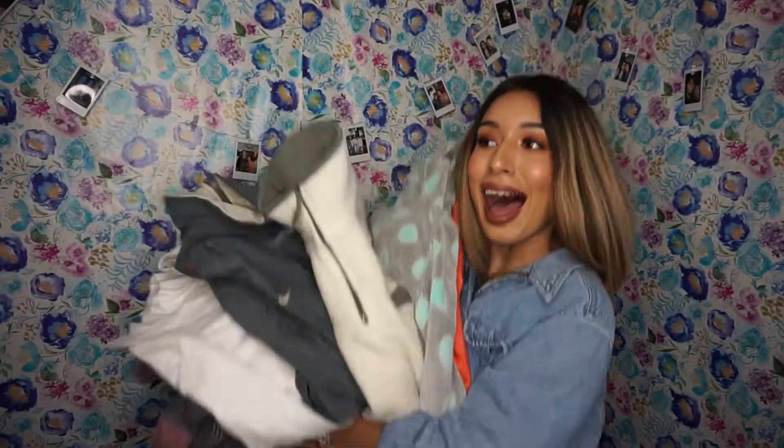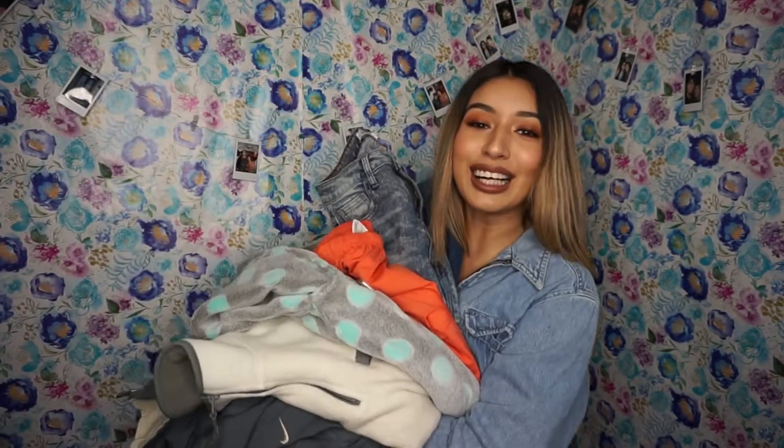And these are all the items I got, y'all. So let's try them on!